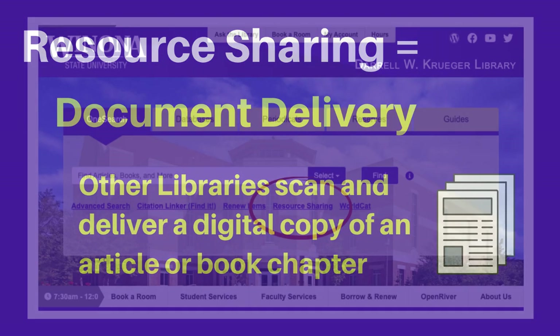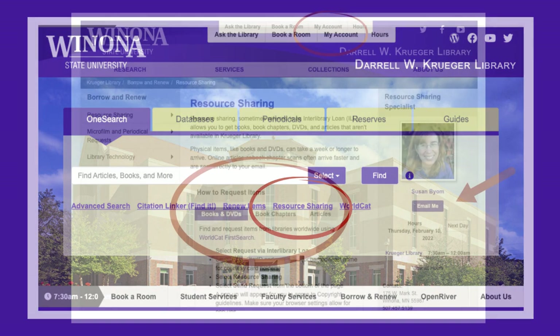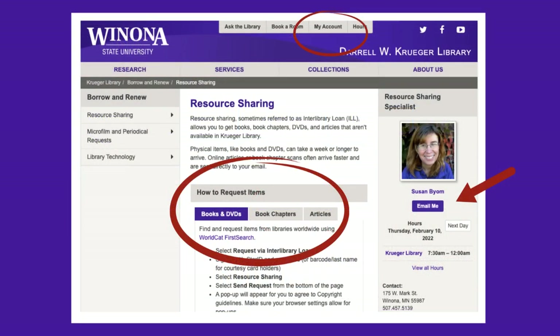To learn more, you can visit our resource sharing page by going to www.wenona.edu/library, then clicking on resource sharing under the main search box in the center of the page. That page contains detailed information about the service. You can track and renew your requests through the My Account link at the top center of any library page.